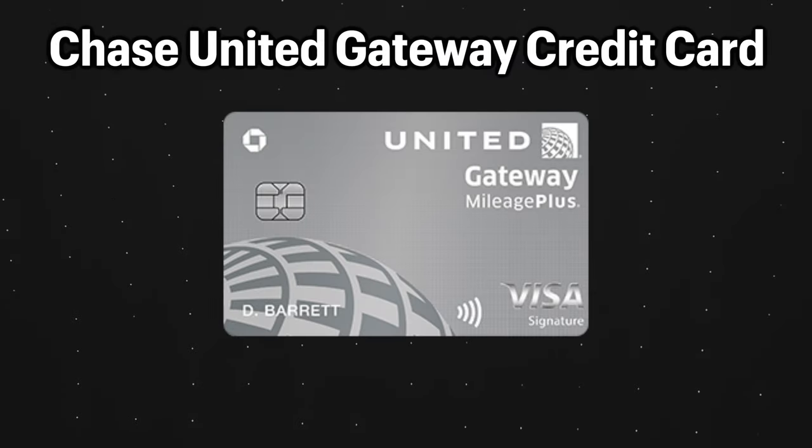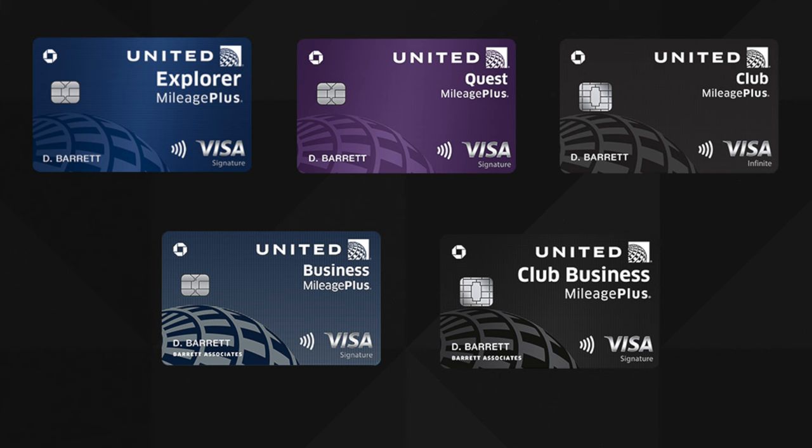The Chase United Gateway credit card currently has a limited time welcome offer, and in this video I'm going to explain what that offer is and also give a full review of this credit card. After the end of this video you will know everything you need to know about the United Gateway card and whether it's worth it for you or not.